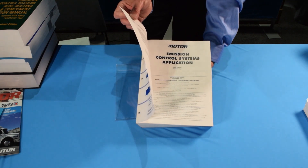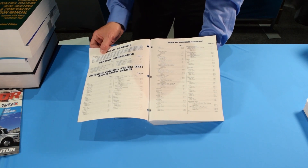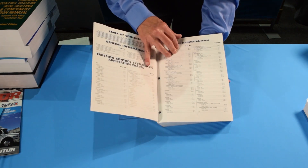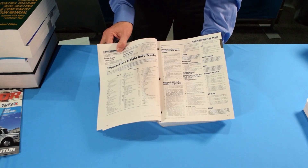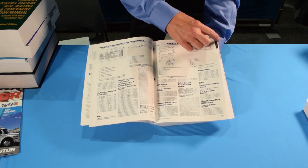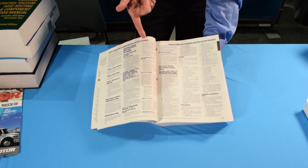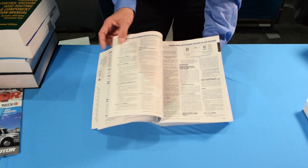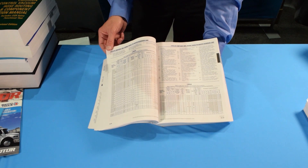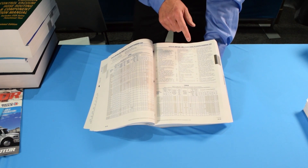The reason that people buy this book is because they have to buy this book. They have to have the information. Basically, you just use the indexes. The indexes take you back. There's EGR functional tests, vehicle inspection procedures, and service reminder and warning indicators that come on. It tells you how to reset those. Then once you get back in, the bulk of the book are what we call the Emission Control System Application Charts.